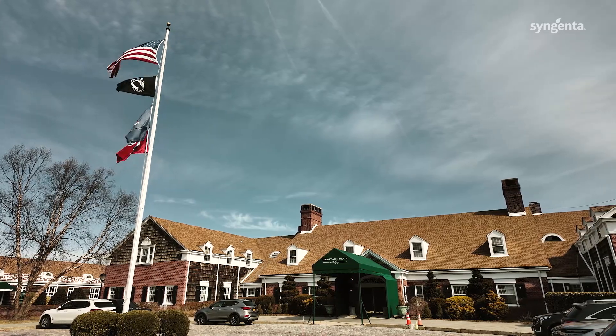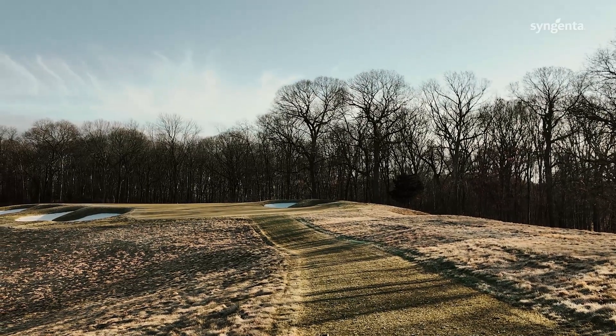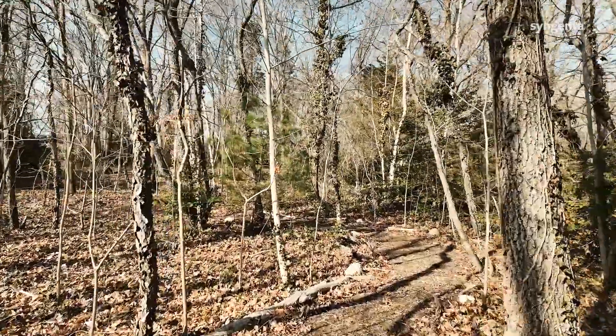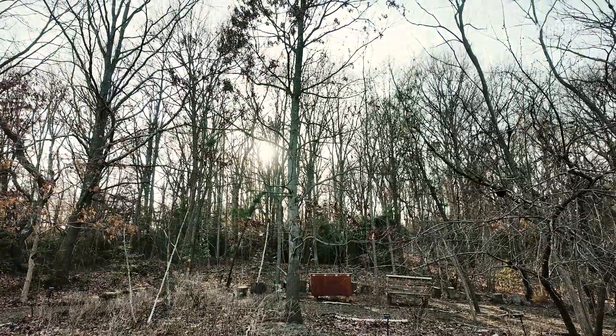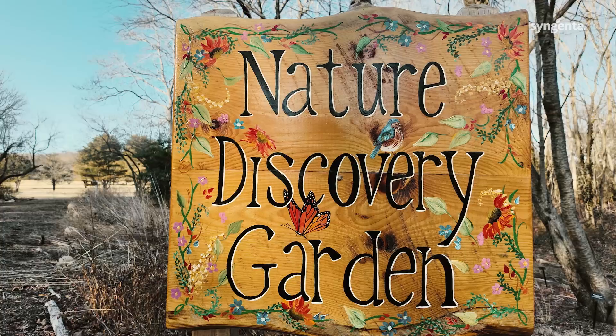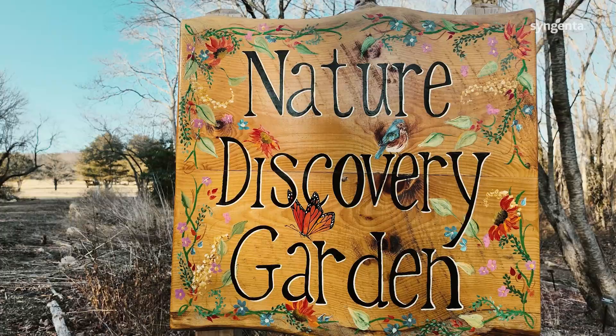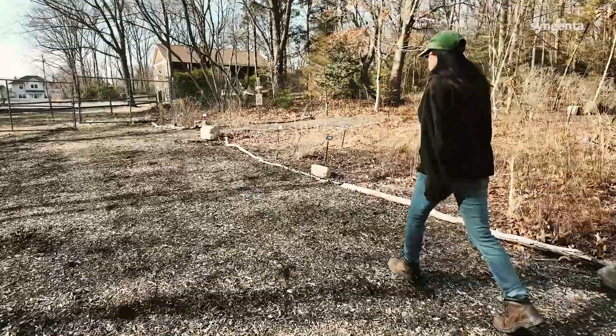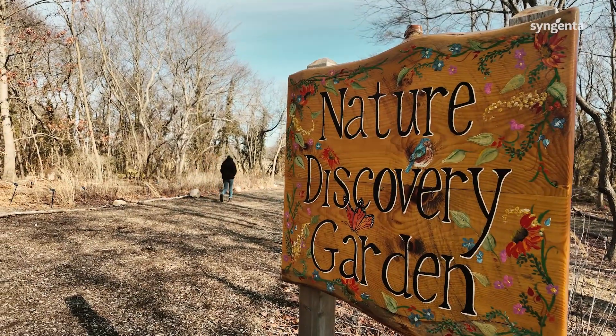We're back at Bethpage State Park to visit another of the Ryder Cup venue's conservation projects. I've come to the Nature Discovery Garden, which is right opposite an elementary school, right on the border of the golf course. The children have access to this garden, and it's curated by the State Park's horticulturalist, Alexa Hoffman, and I'm going to meet Alexa now.